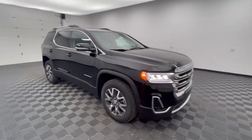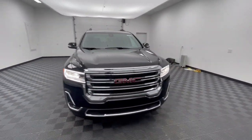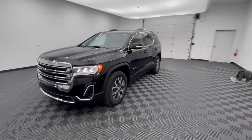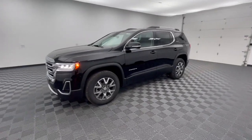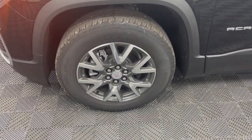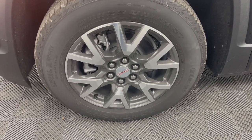Wireless Apple CarPlay and/or Android Auto. Keyless entry. Sunroof/moonroof. Heated driver's seat. Satellite radio. Heated mirrors. Remote engine start. Power liftgate. Electronic stability control.